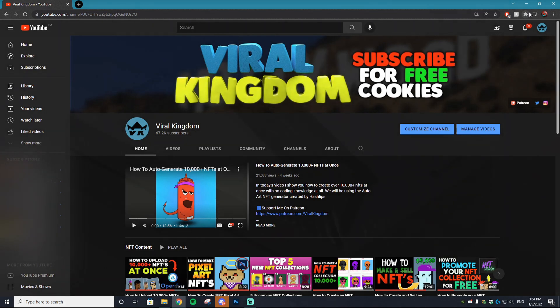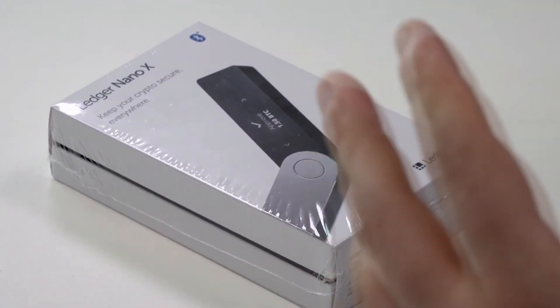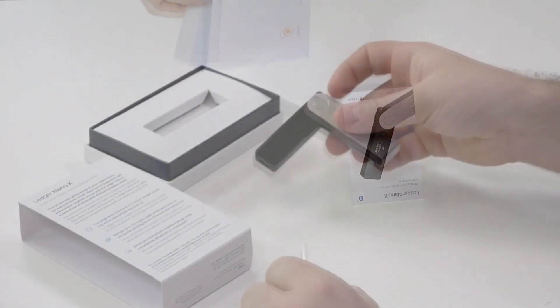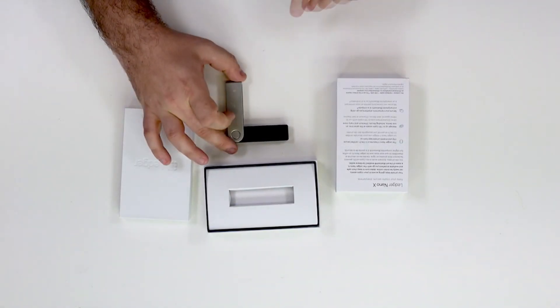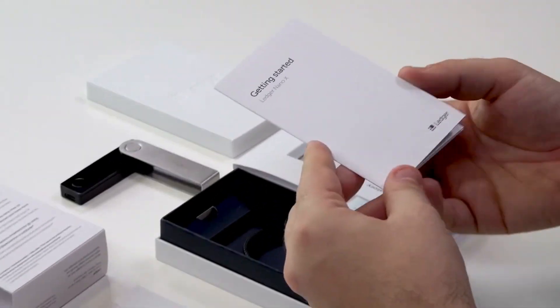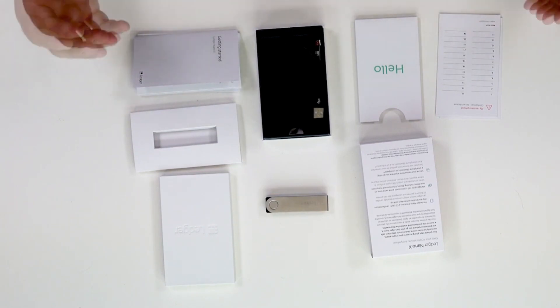The next tip is using a Ledger. If you don't know what a Ledger is, it is a wallet that is offline and you have on you in person. Anytime you want to make a transfer to a different wallet, you have to confirm on that Ledger. This ensures that if your wallet ever gets hacked, they cannot send any assets because they don't have access to your physical Ledger. Just make sure you don't lose it. I have a link in the description for a discount if you want to purchase one — it's a product I personally use and vouch for.